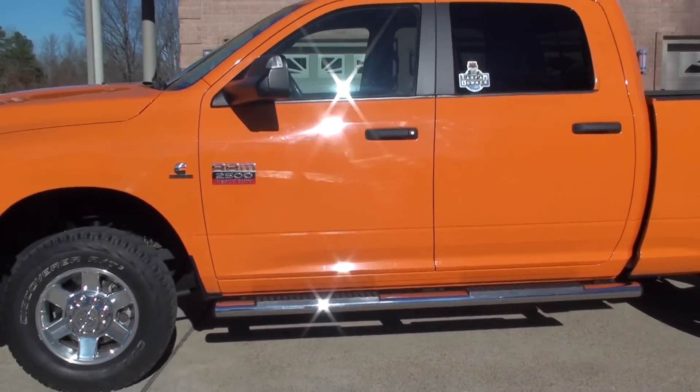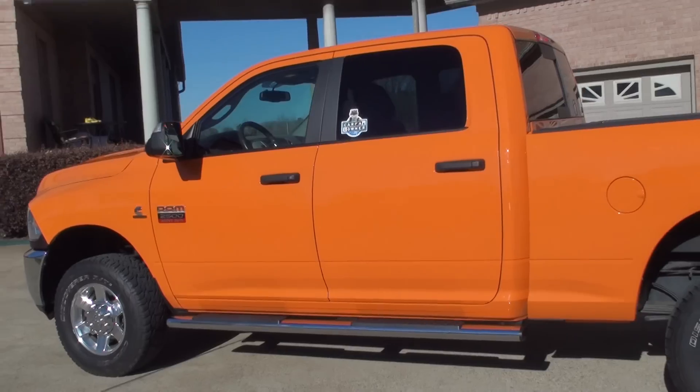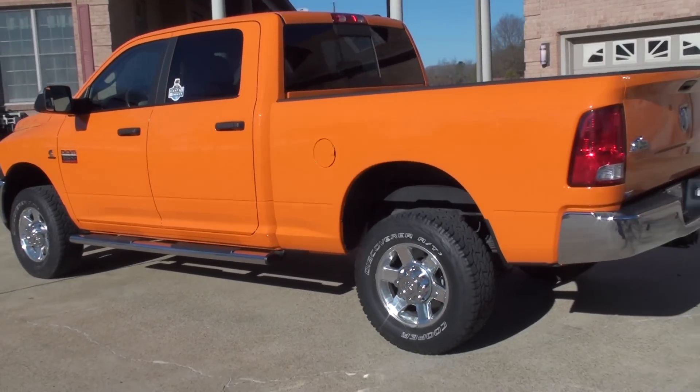Very unique color — first one I've seen this color. I'm sure they have a fancy name for it, but it looks like Tennessee Orange to me.